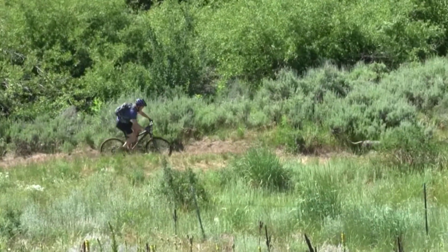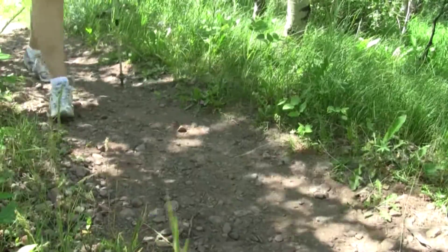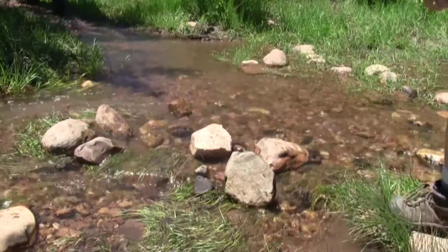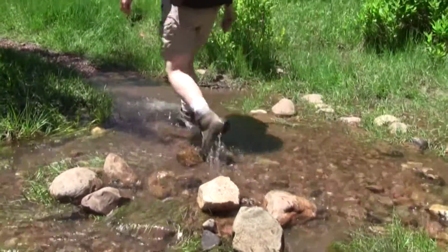Today, the wagon ruts have been replaced by a single-track hike, bike, and horse trail. But the area has never been developed and remains much as it must have looked to those first visitors 165 years ago. The struggles of those early travelers is not lost on today's hikers.